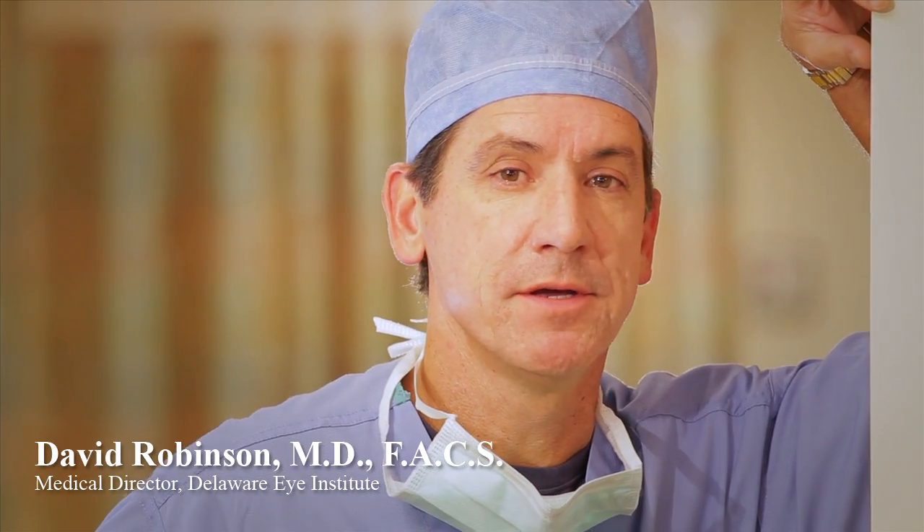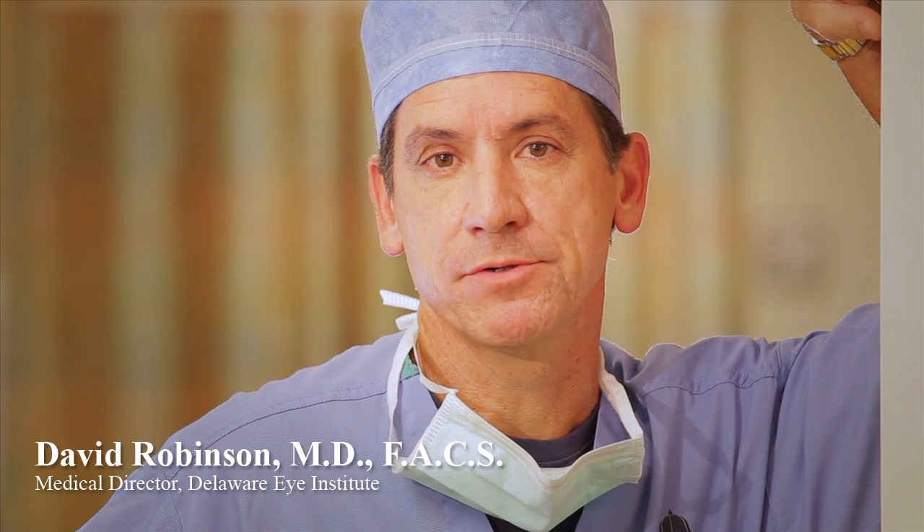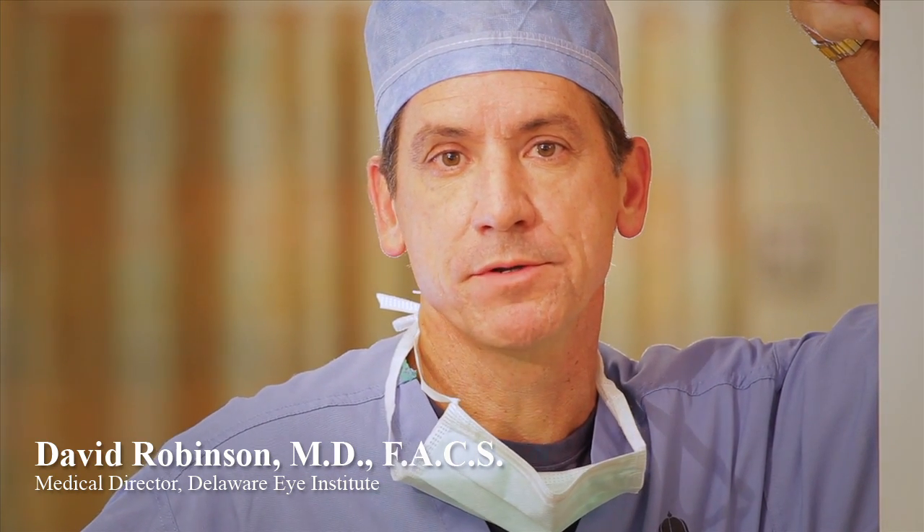The thought of surgery in many patients will provoke fear and anxiety. This is natural and we understand that here, and we make sure we go out of our way to make sure your surgical experience is a comfortable one. The most common question patients ask is: is this going to hurt? And the answer to that question is no. We make sure you have the necessary medications and anesthetics to make sure your surgical experience is comfortable.